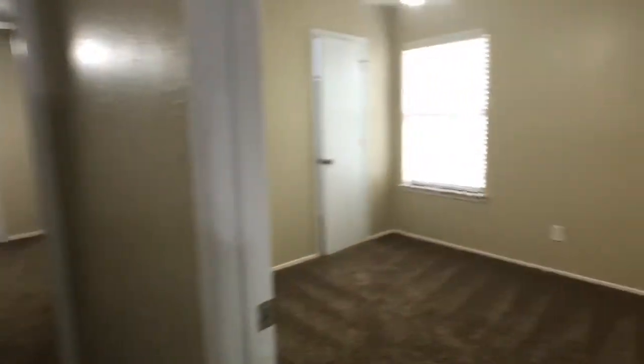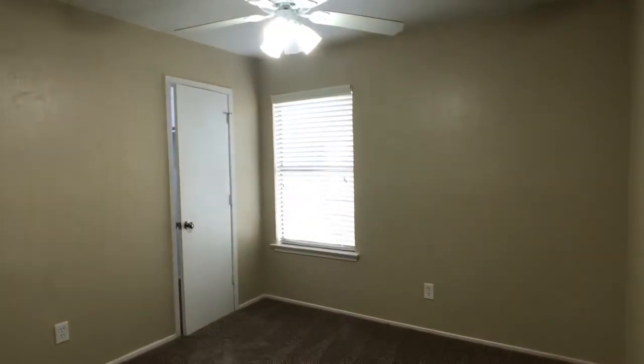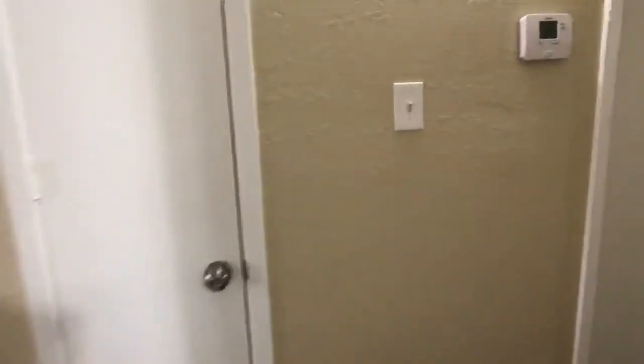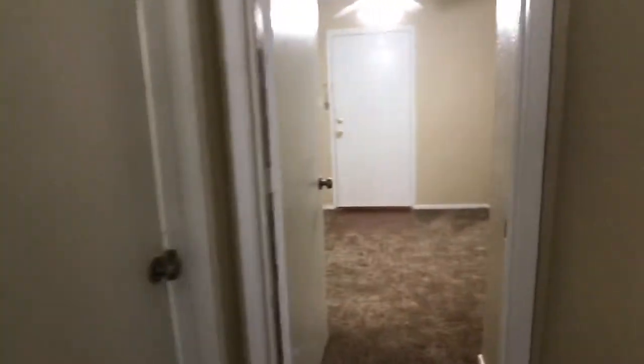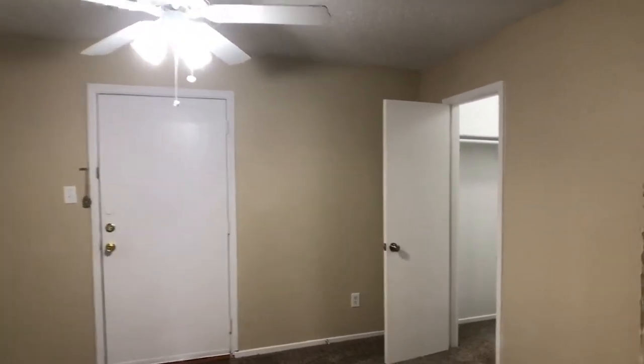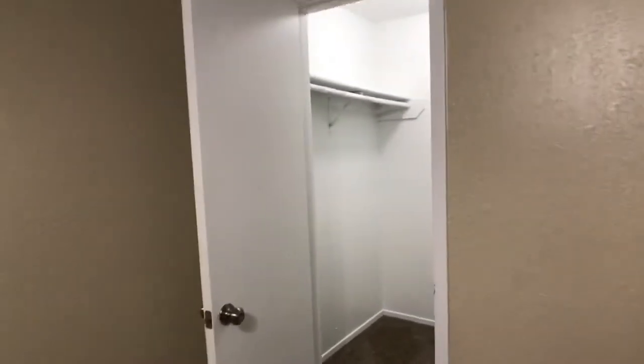Down this hallway to my right is one bedroom and a walk-in closet. There's the second bedroom, and it also has a walk-in closet.